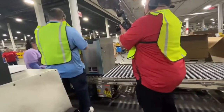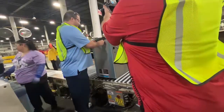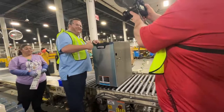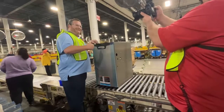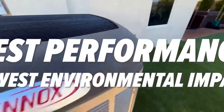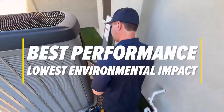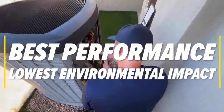Lennox is ready now for the 2025 regulation. For homeowners and businesses, this means access to cutting-edge, sustainable HVAC solutions today, not tomorrow. In short, Lennox continues to deliver on their promise of providing the best performance equipment with the lowest environmental impact.